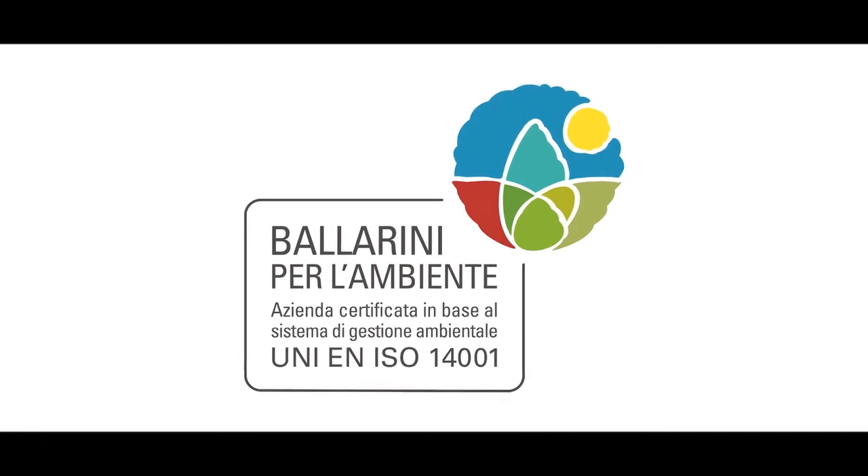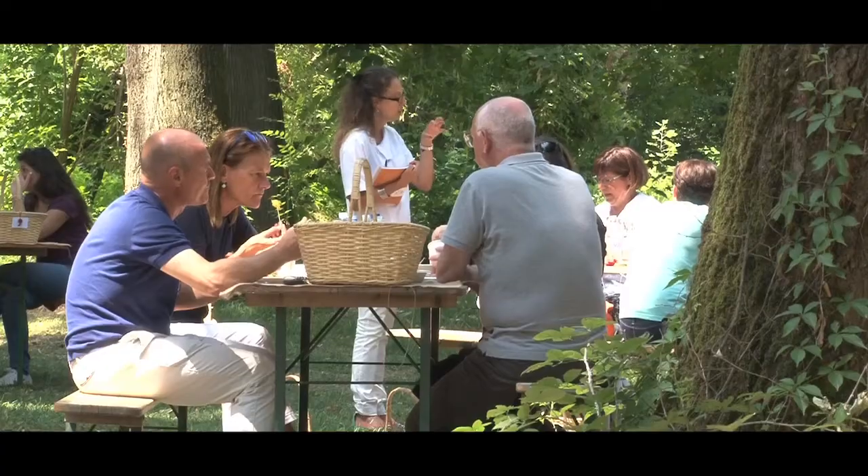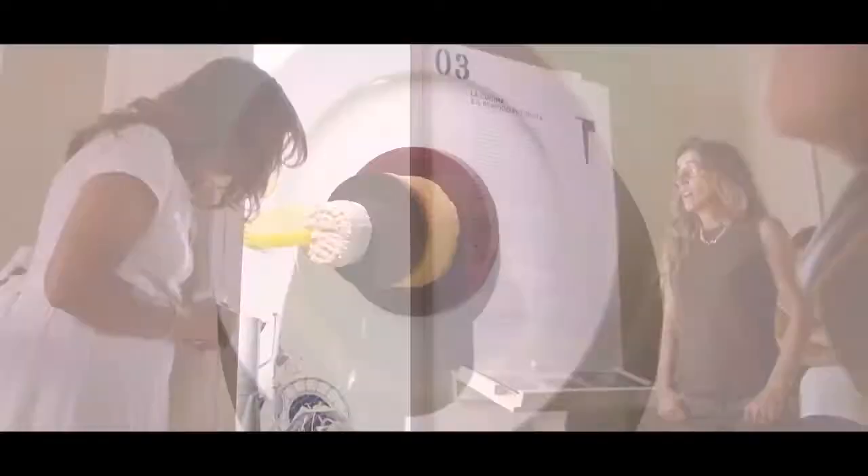Flavour, healthiness and sustainability — three key words that underpin Ballerini's business culture, so it can continue to meet and exceed the needs of its customers. Today, just like yesterday.